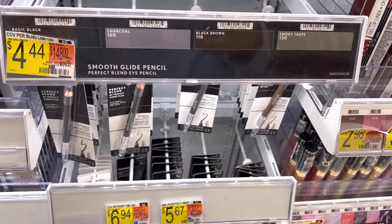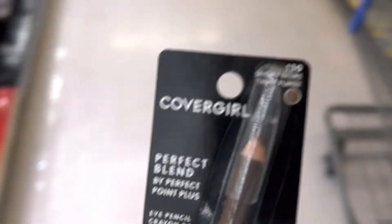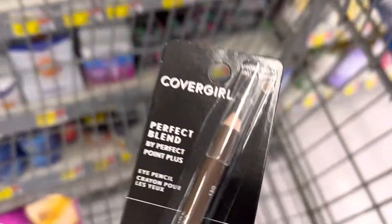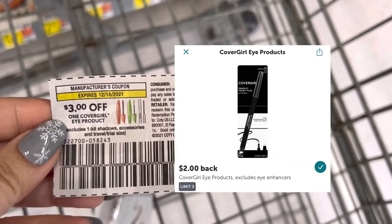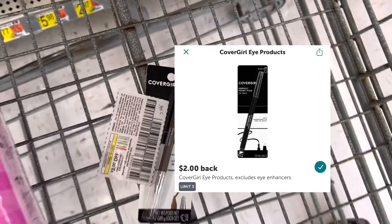Next I'm going to pick up a CoverGirl eyeliner. It's priced at four dollars and 44 cents. I'm going to use a three-dollar insert coupon from the Save December 5th insert, so that will lead me to pay a dollar and 44 cents out of pocket. Submit to Ibotta for two dollars back, making it a 56-cent moneymaker.